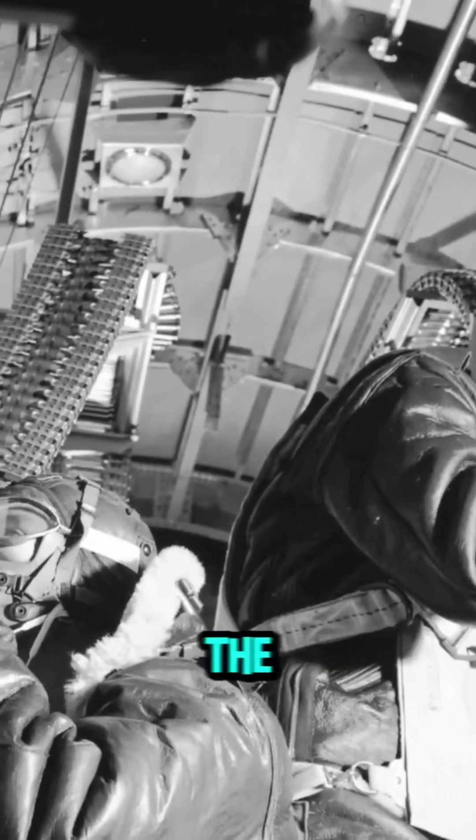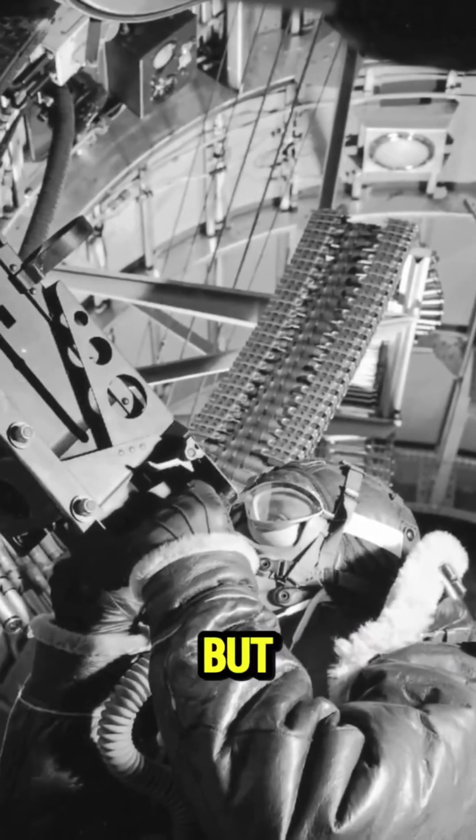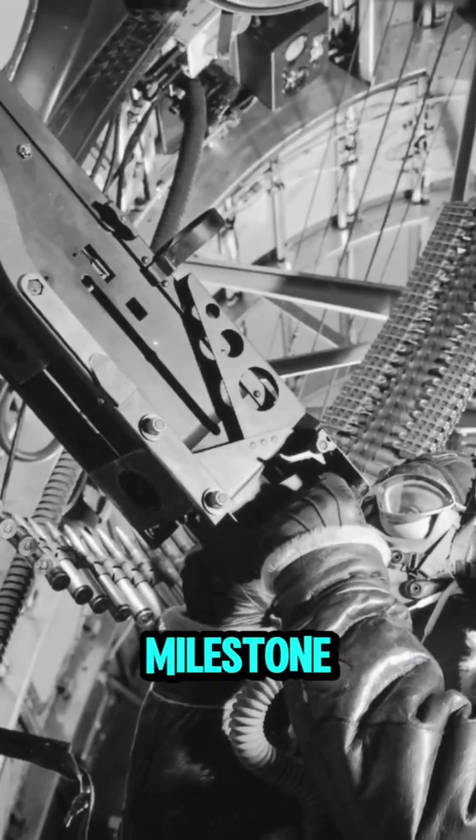In the years following the war, autopilot systems became standard in most modern aircraft, but the Sperry C-1 remains a milestone in aviation history.